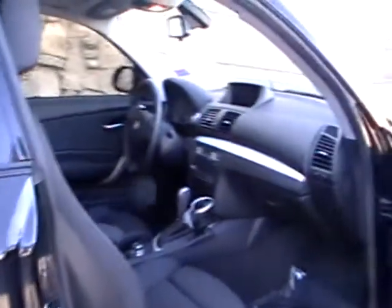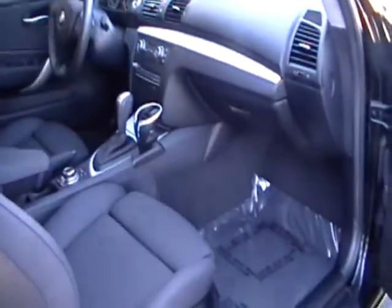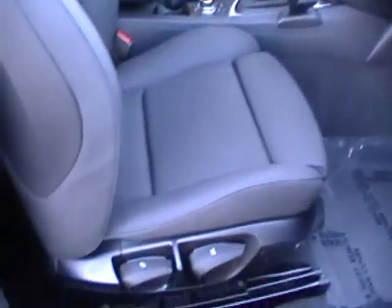I'm going to walk around the vehicle now and I'm going to open up the doors, the trunk, the hood, and give you a good idea of the condition of this vehicle — and it is literally flawless. Recently traded in on an Escalade.